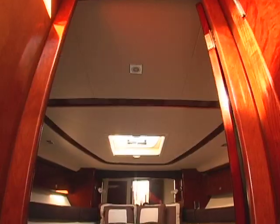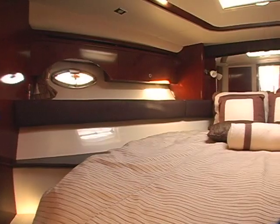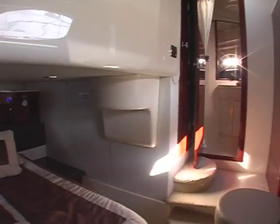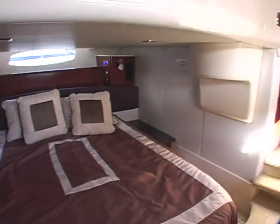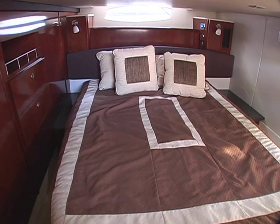Another favorite area of mine on this yacht is the sleeping accommodations. It's got two staterooms with the master forward with a private head and shower. It's got a big island bed with a lot of storage. The second stateroom is the full width of the boat, with windows on both sides so you don't feel closed in, and it's got an entrance into the second head as well.